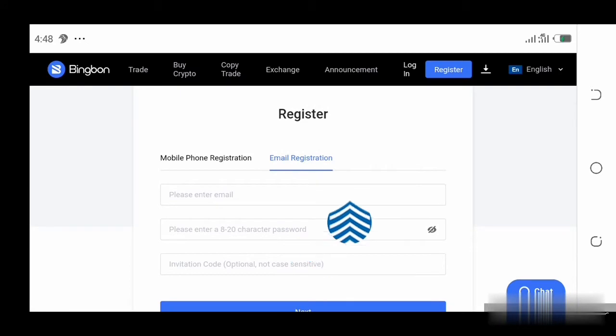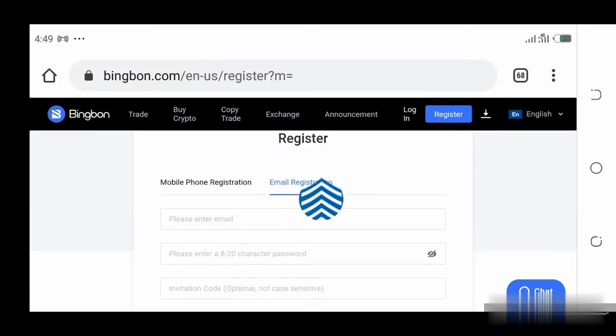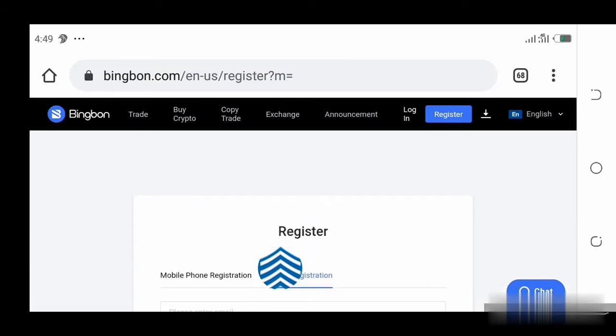When you click that, it's going to bring you to a page where all you do is put your email address, create a password, and then put your invitation code — though it's not necessary that you put the invitation code. Click Next. Here it says mobile phone registration and email registration — I would advise you go with email registration. Put in all the necessary details, click Next, and your account is going to be created. Once your account is created, you'll be able to log in. I would advise you trade using their mobile app.